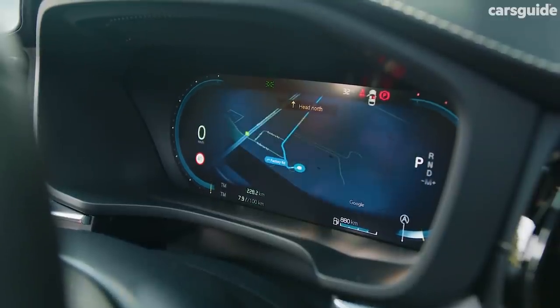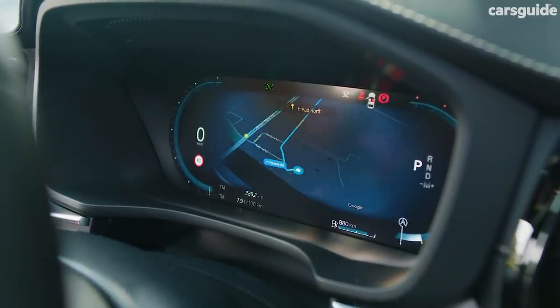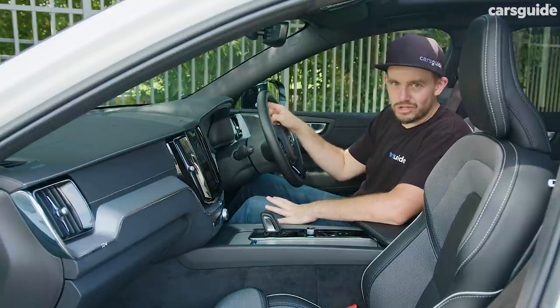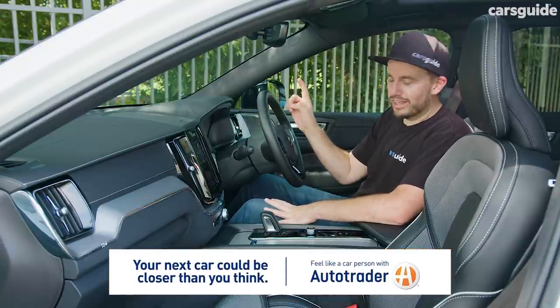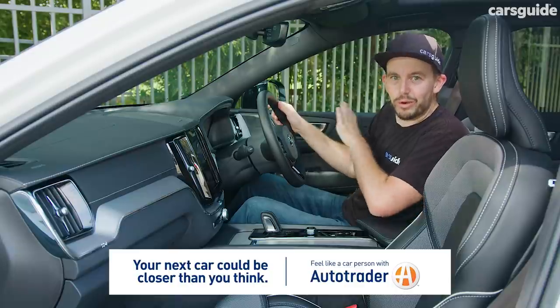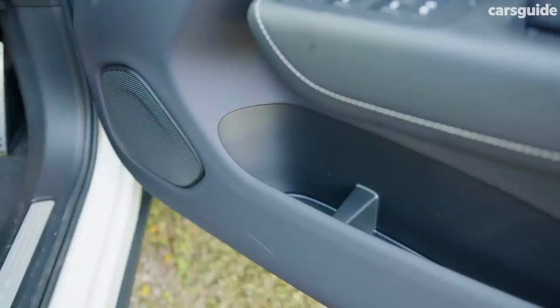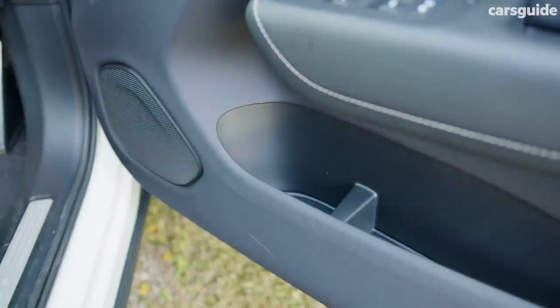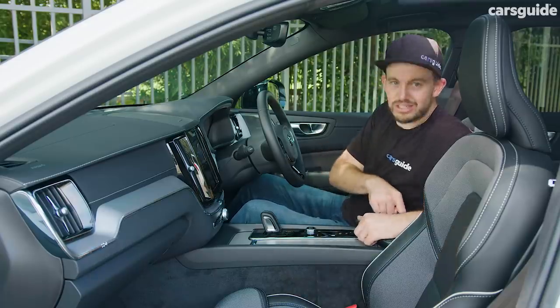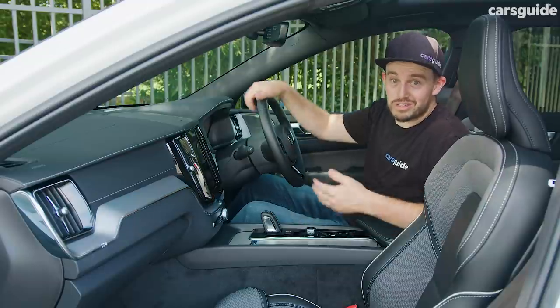There's also a new screen in front of the driver — just a bit more info-heavy than the previous one and a touch easier to interact with. All the other controls are very much the same as they've been throughout this generation of XC60. In terms of other storage up front, you've got bottle holders in the doors with big trenches, and a covered centre console bin.